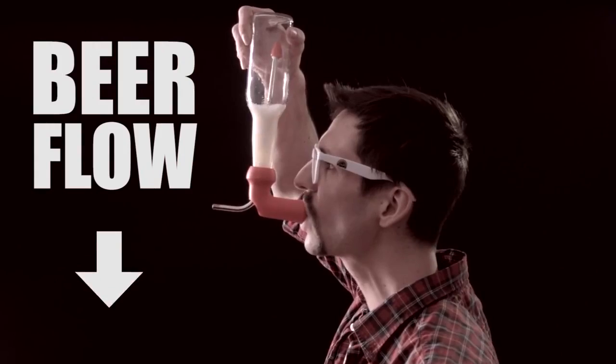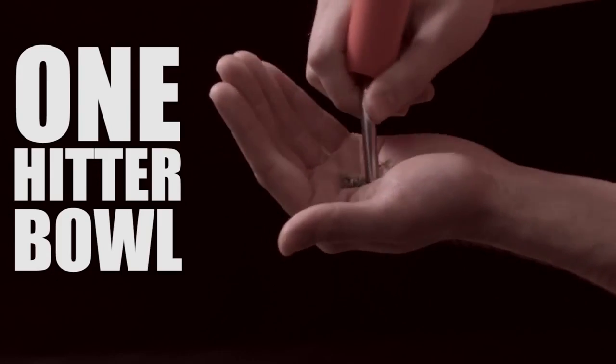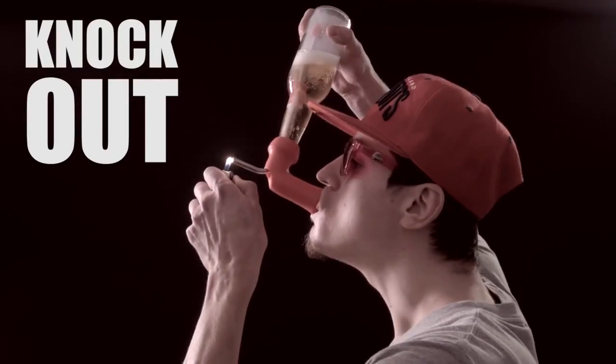Achieve unheard levels of inebriation by partying with the beer bottle bong. Instead of having to decide which illicit substance you want to impair your judgment with first, this ingenious contraption lets you smoke and drink simultaneously.